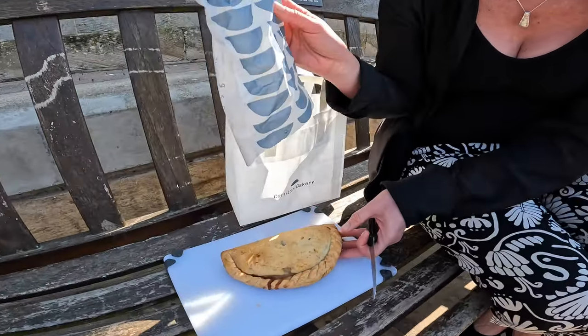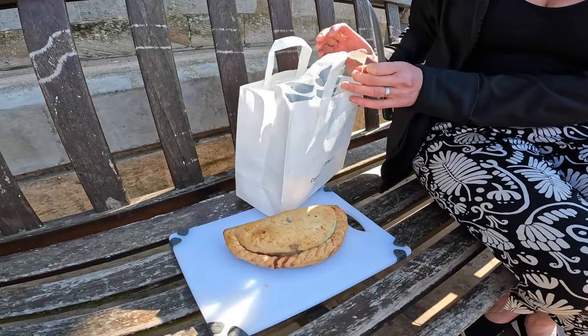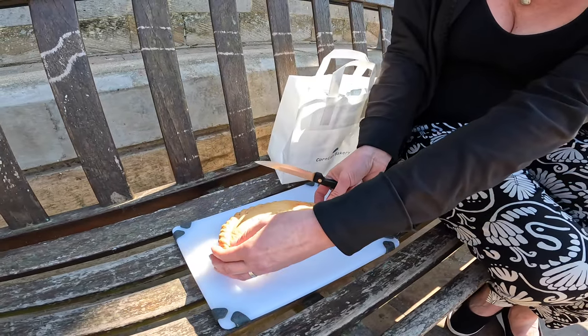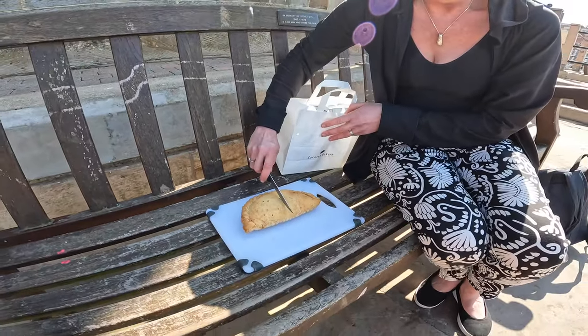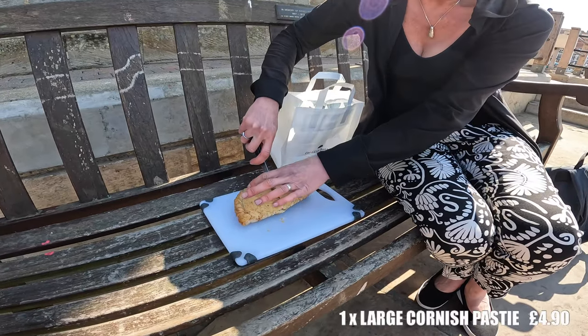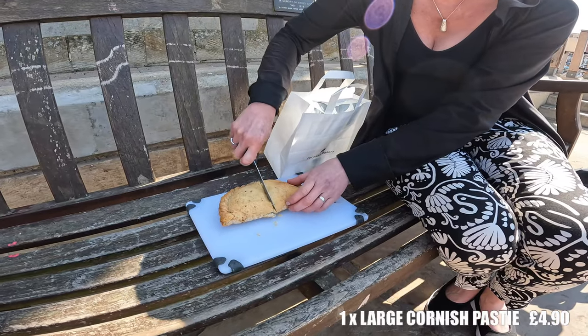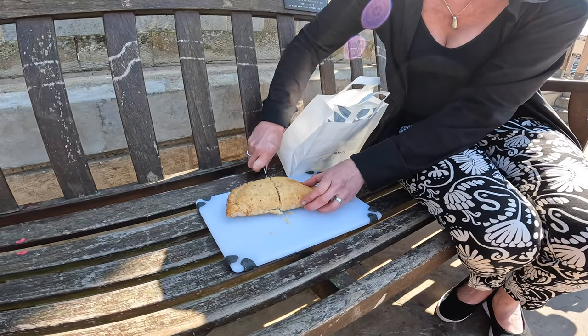It's a nice size. That is a fantastic consistency. The shape is consistent with what we expect from a Cornish pasty. Let's cut it in half and see what it looks like. I'll show you the middle as well.